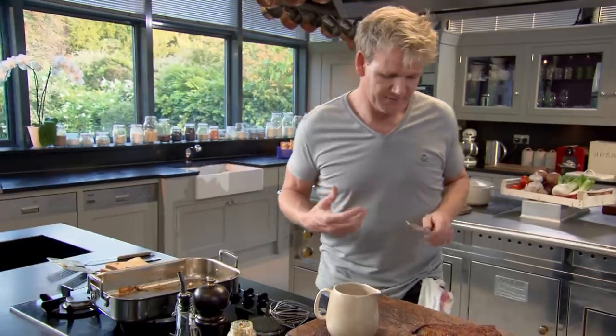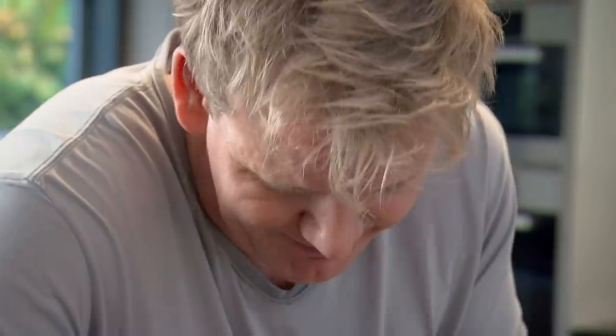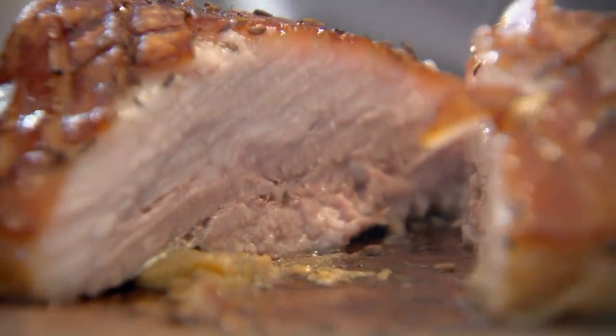With your pork belly always use a nice serrated-edge knife. That is amazing — incredibly tender, that belly of pork is going to almost melt in your mouth. You've got that sweet meat under that crispy belly of pork. What an amazing way to cook a very cheap cut of meat.